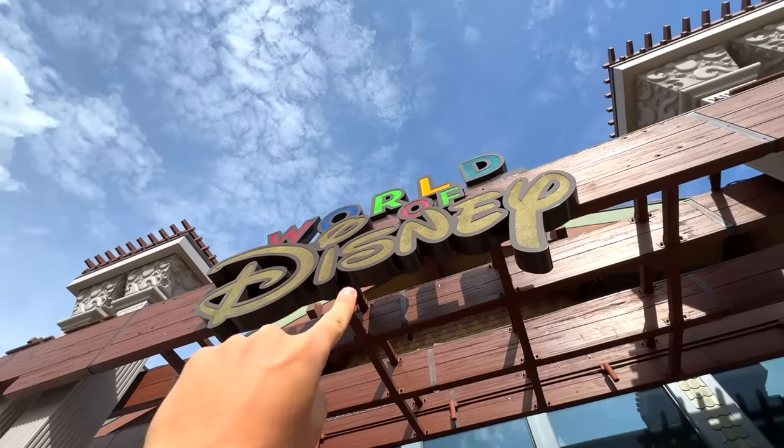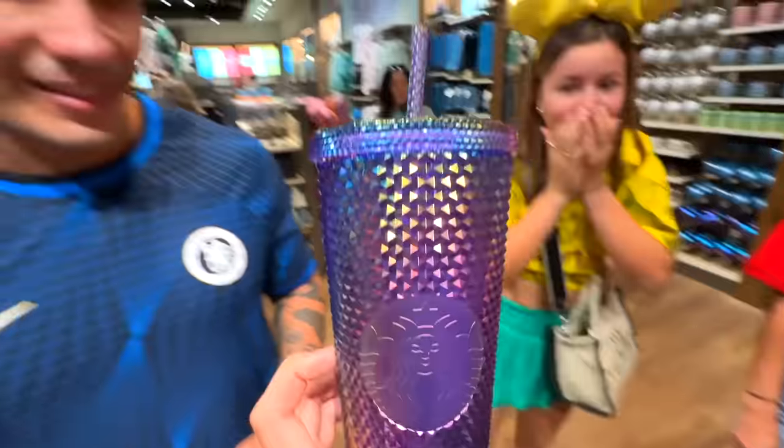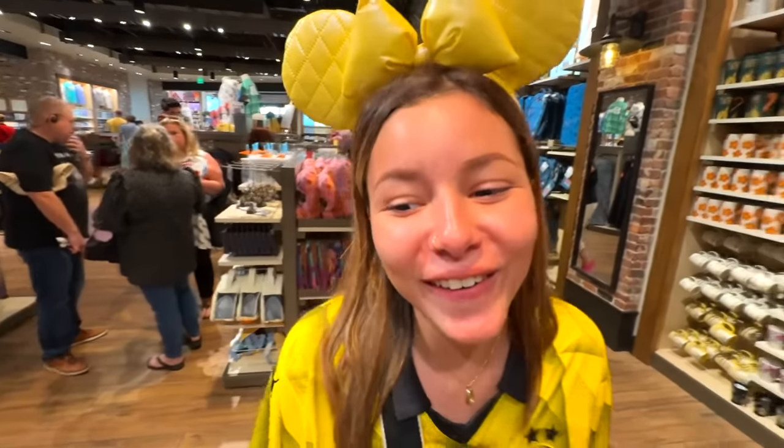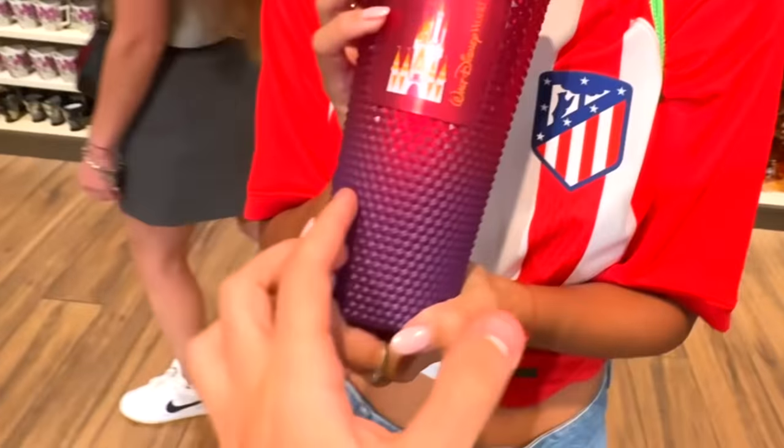Now let's go into the Disney World store. Let's see what we find in this place for us. You have to look for the Monster Inc. part to find Mike, and you should look for Sullivan — this is kind of blue. I love these thermoses, I'm buying them all. No, you can't. I can take this one, can't I? No, because it's purple.